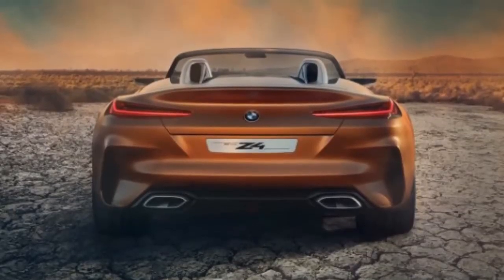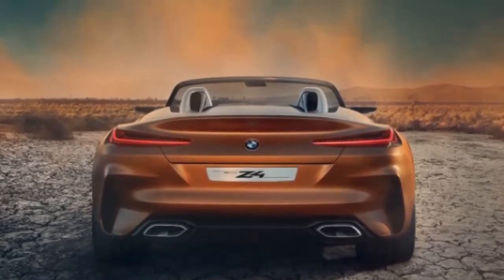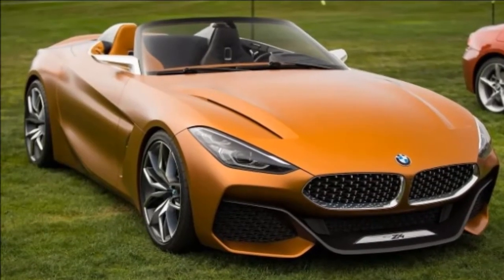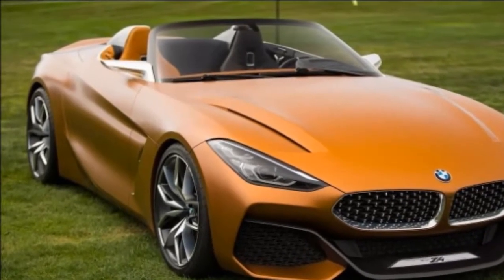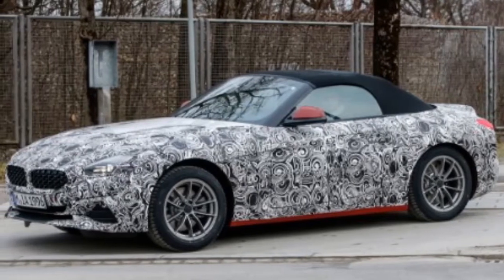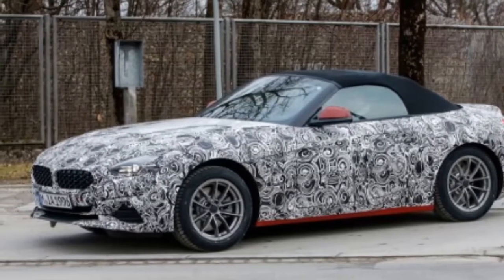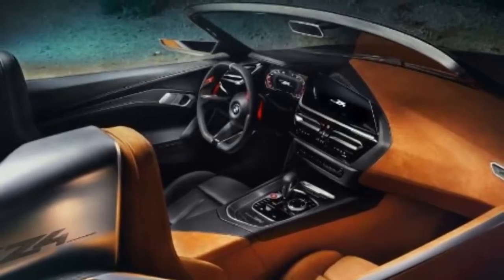At one point, reports said that the iconic roadster will be replaced by a new nameplate called the Z5, but it turns out that the Z4 is here to stay. This was confirmed by the Z4 concept that BMW unveiled in 2017. After more than three years of unconfirmed speculations, the Z4 has made several public appearances as a camouflaged prototype.